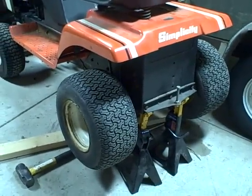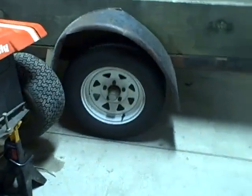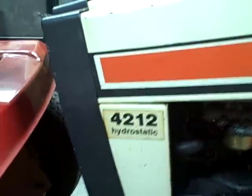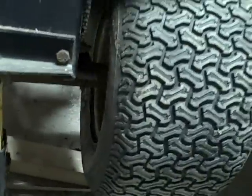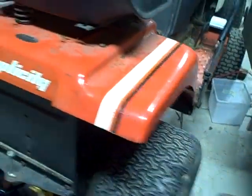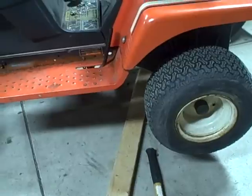Alright guys, it's Tuesday, September 27th, about 9:30 at night. I just figured I'd get you guys caught up on what's been going on. As you can see I got the barn find Simplicity 4212 Hydro on lifts here, and I cannot get this rear tire off to save my life. I've put the liquid wrench on and pounded on it with a sledgehammer and a 2x4, but I just cannot get it to budge. So if anybody has any suggestions, feel free to let me know.